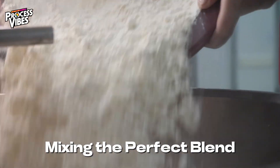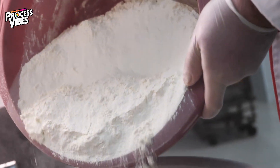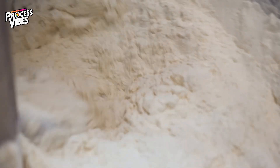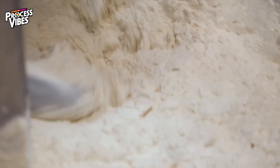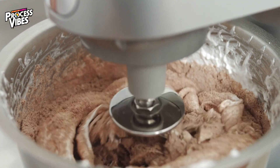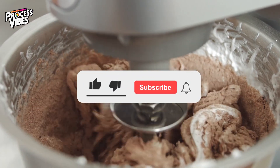The dried whey protein is now ready to take on its final form. It's transferred to large mixing drums where flavorings, sweeteners, and sometimes extra nutrients like vitamins and minerals are added. These ingredients are blended thoroughly to ensure every scoop tastes amazing and provides consistent nutritional value.